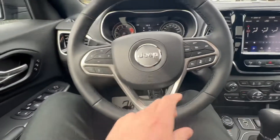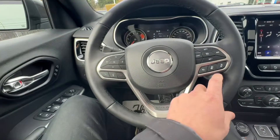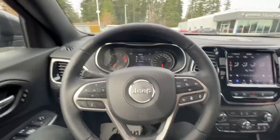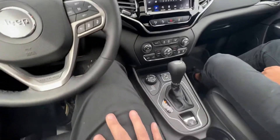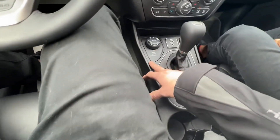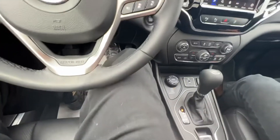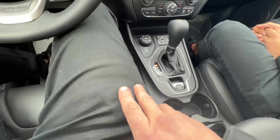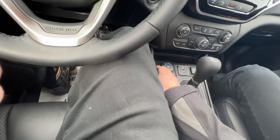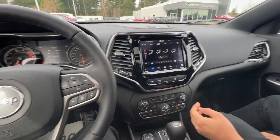Right here you have your adaptive cruise control options — adjust the following distance seamlessly with easy access. And it's a Jeep Cherokee, so you know you're going to have all those terrain options: auto, snow, sport, sand, or mud. This thing will get you anywhere you need to go. Electronic parking brake, auxiliary and USB plug-in, and all your climate controls straight from here.